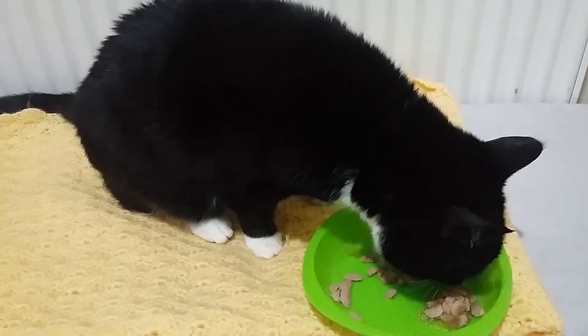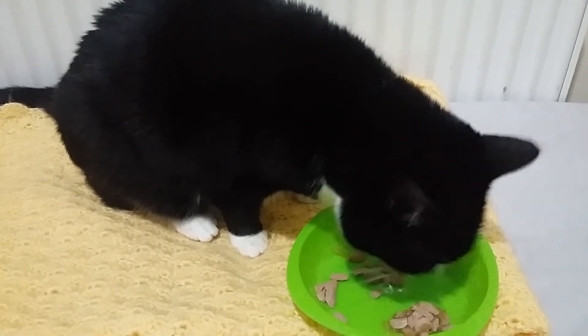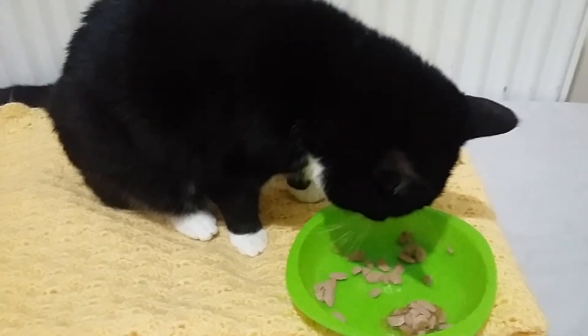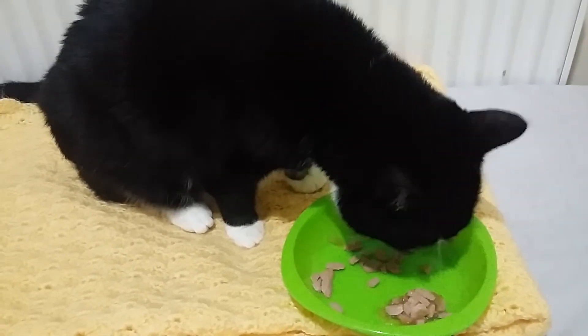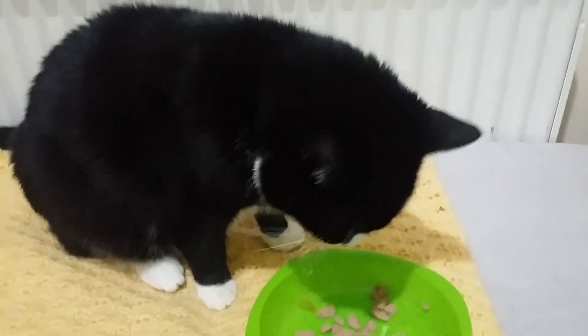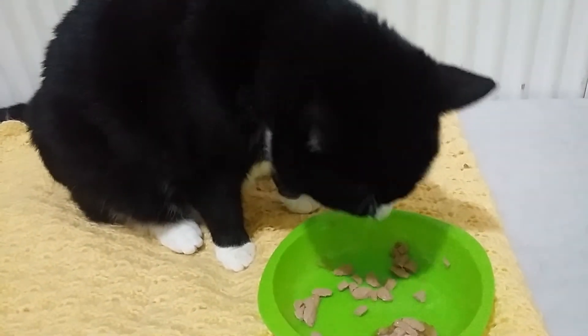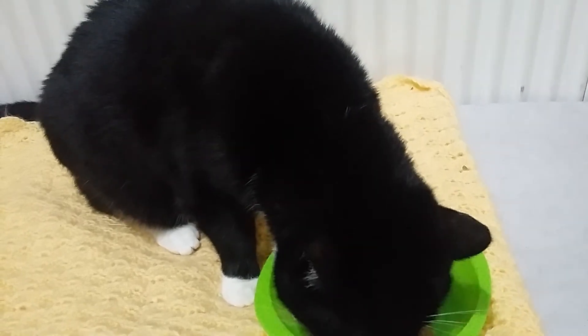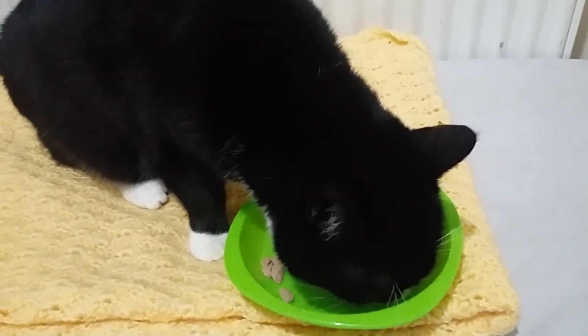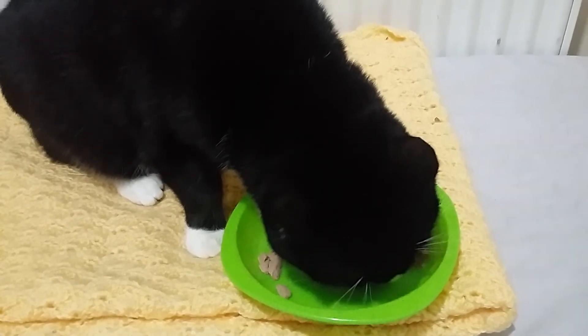So yeah, if you want to see how great the practical effects would have looked in the prequel to The Thing, watch Harbinger Down. It's also quite a short film, so you won't regret it. And it's actually included with Amazon Prime in the UK at the moment, so really worth the time.